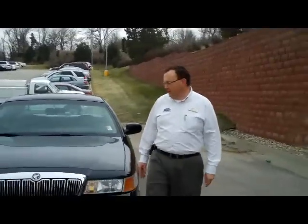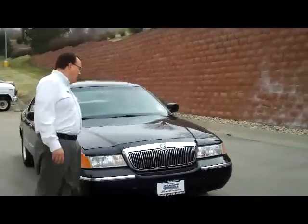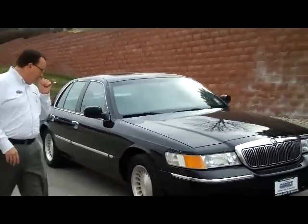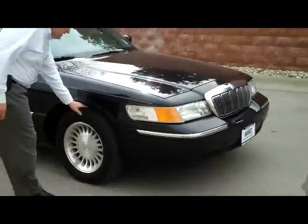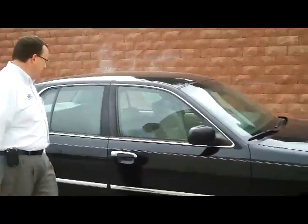Brian Kelly here for the Honda Giant, here to show you this 2000 Mercury Grand Marquis. It just came in on trade on a new car. The tires on it are like brand new, the paint is nice and clear, and it has a clean Carfax.